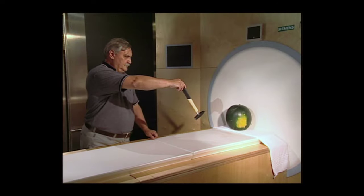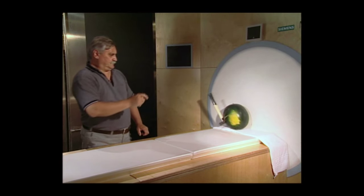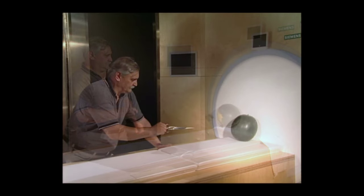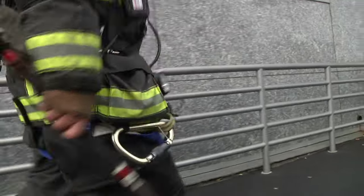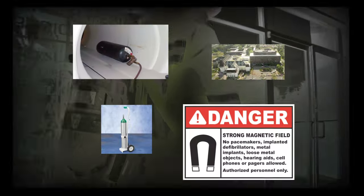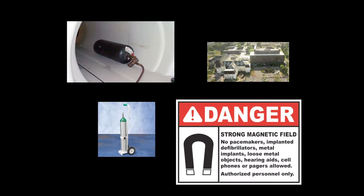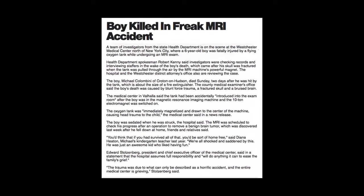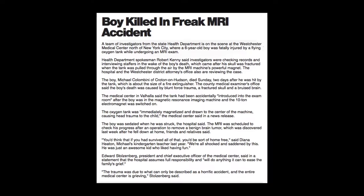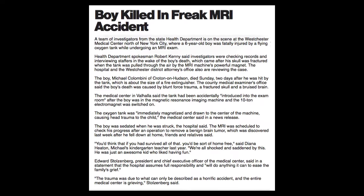Any loose items brought near an MRI machine can become dangerous projectiles with extreme speed and power. It is very important for firefighters, police officers, and EMS workers to remember never to bring any emergency responder equipment into the MRI rooms. In Valhalla, New York, in 2001, a six-year-old boy undergoing an MRI exam was killed by an oxygen tank that was brought into the MRI room. The tank became a guided missile when it was drawn into the magnet's bore during the exam, fracturing the boy's skull.